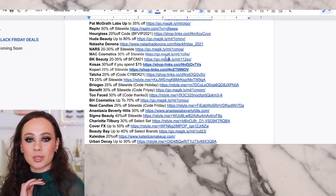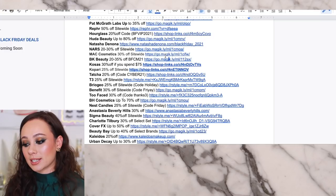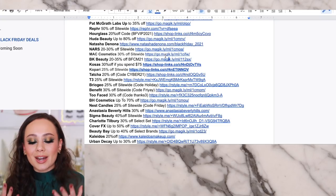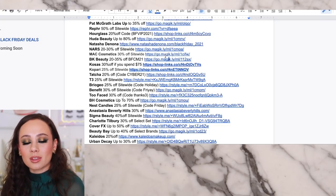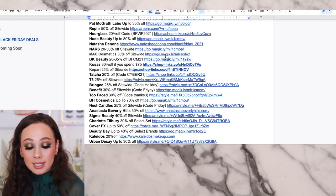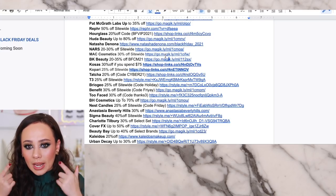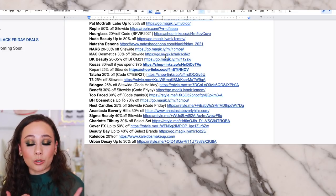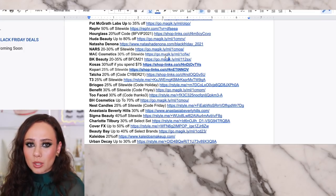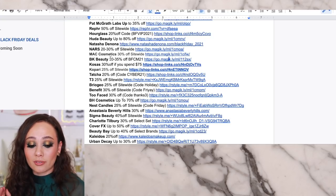Kosauce is 30% off if you spend $75 — that's a really low minimum for such a big percentage off. I'm actually wearing a number of Kosauce products. Pretty much everything Kosauce comes out with is phenomenal. They have the Cloud Set powders, the concealer, and today I used the powder and the eyebrow products — one of my all-time favorite eyebrow products. Their cream blushes are phenomenal, their bronzer is phenomenal, and their lip glosses are supposed to be super good. Now might be the time to stock up on Kosauce. 30% off.